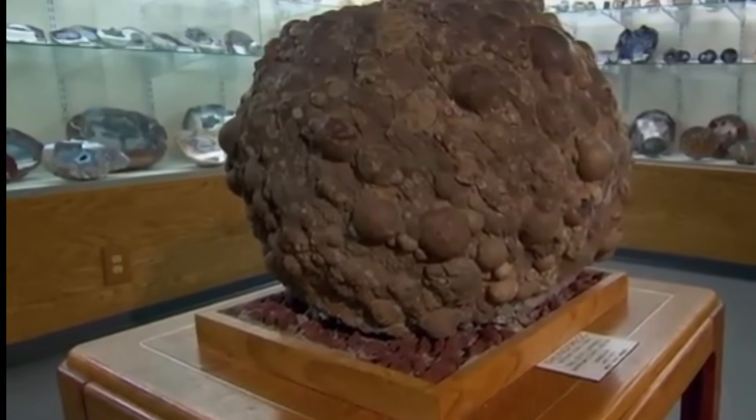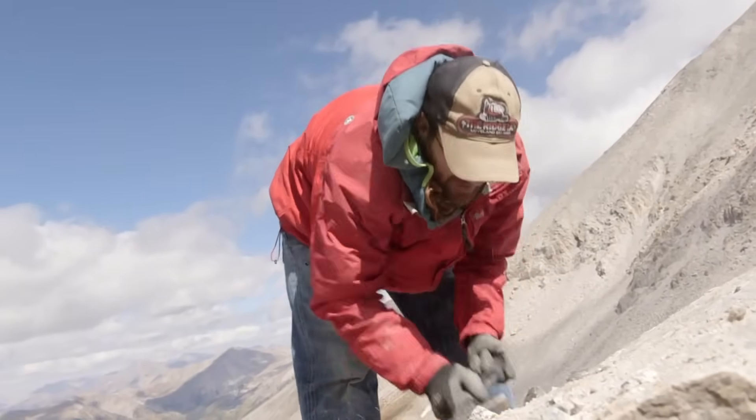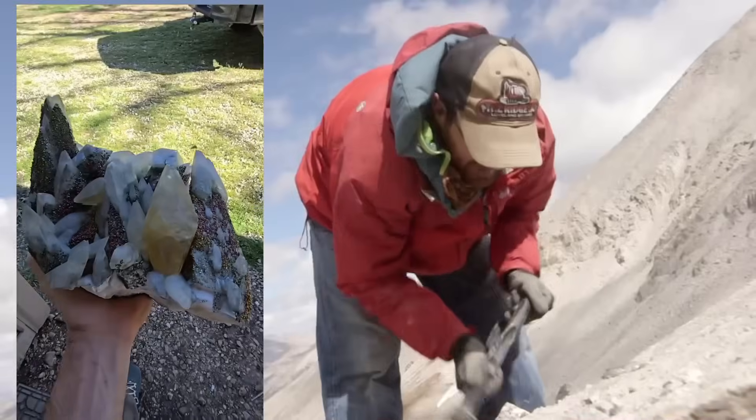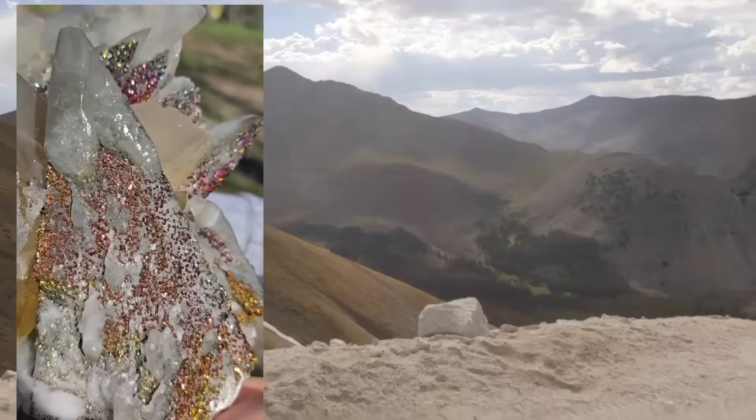Let's journey into the heart of the Earth to discover how these boring rocks transform into dazzling gems. No legends, no myths — just true geology and natural science.